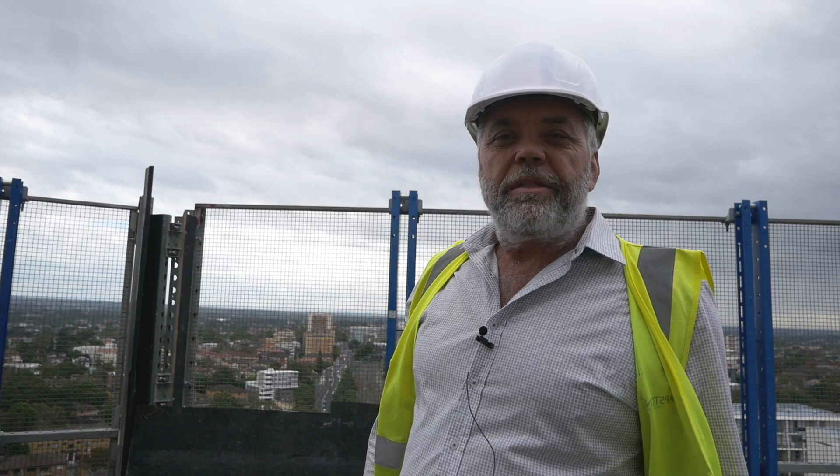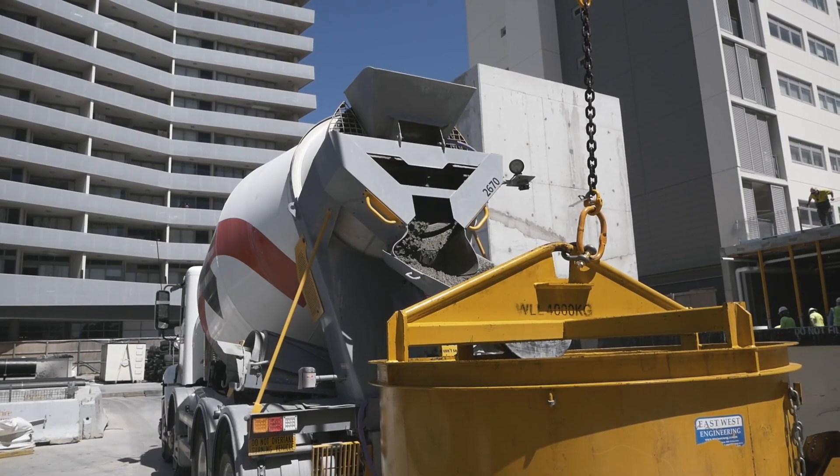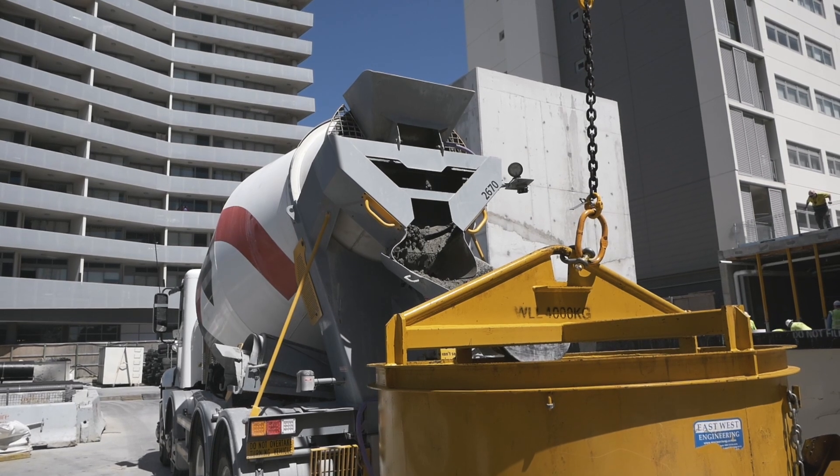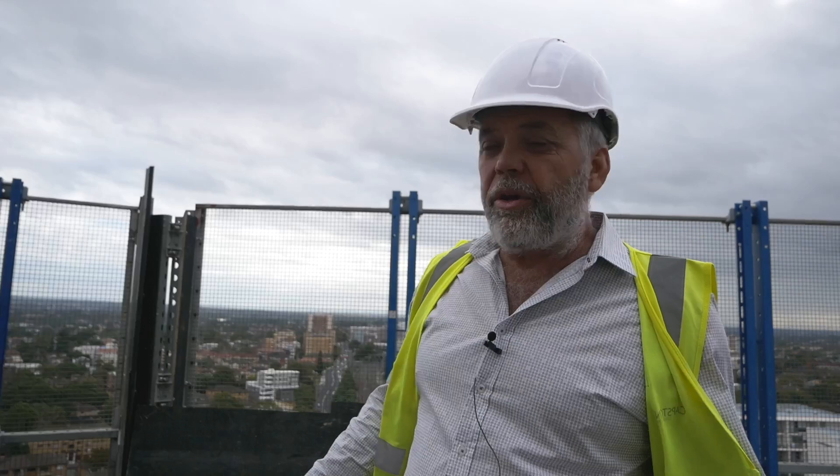The other advantage is if anyone adds water to the trucks, we'll be able to tell from the sensors. Typically we will put one sensor or one location in for every 50 cubic meters, so currently on this pour we're running a total of seven locations with one ambient location.